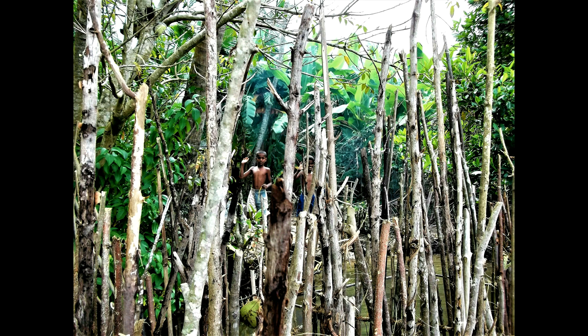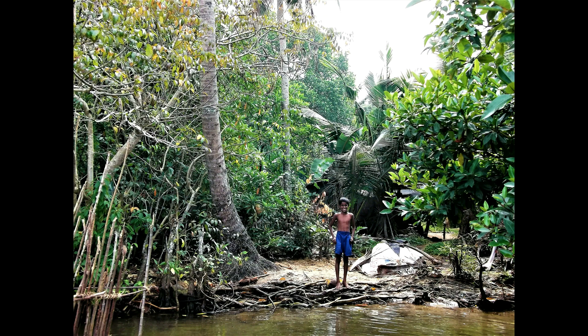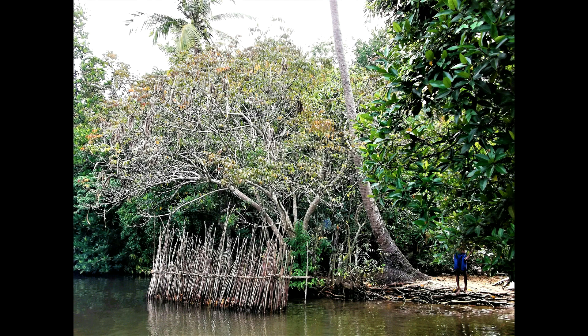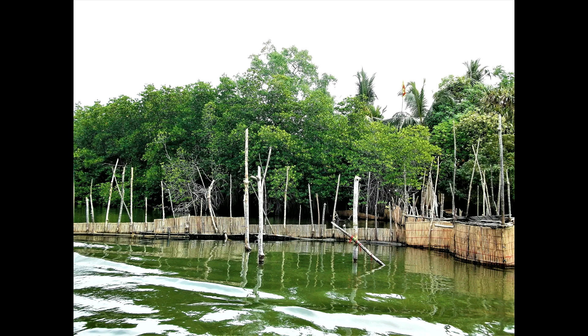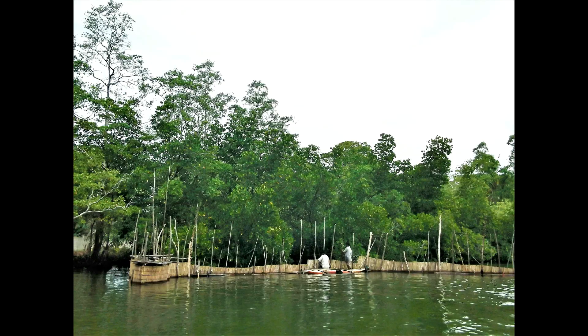The river has many enclosures constructed from reeds. These enclosures are full of coconut shells that are soaked in the water for a few weeks in order to soften them down, ready to be woven into coconut matting.